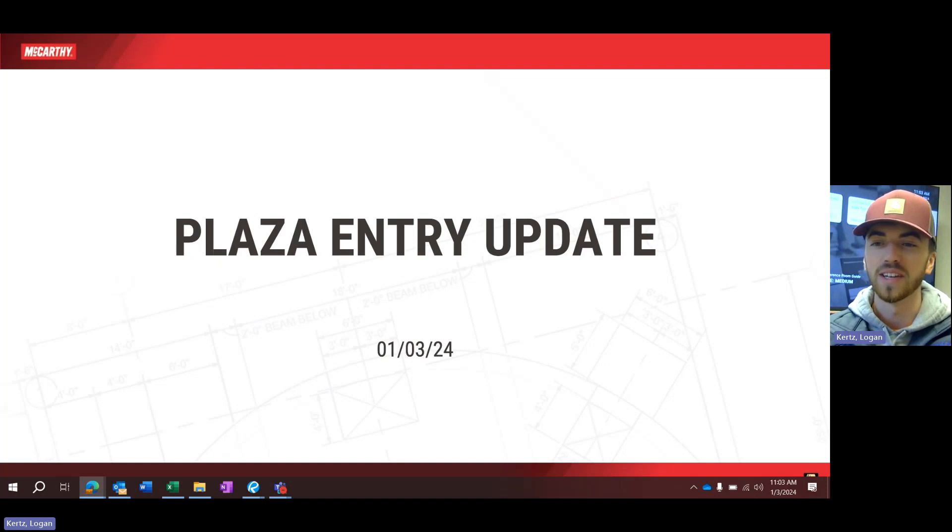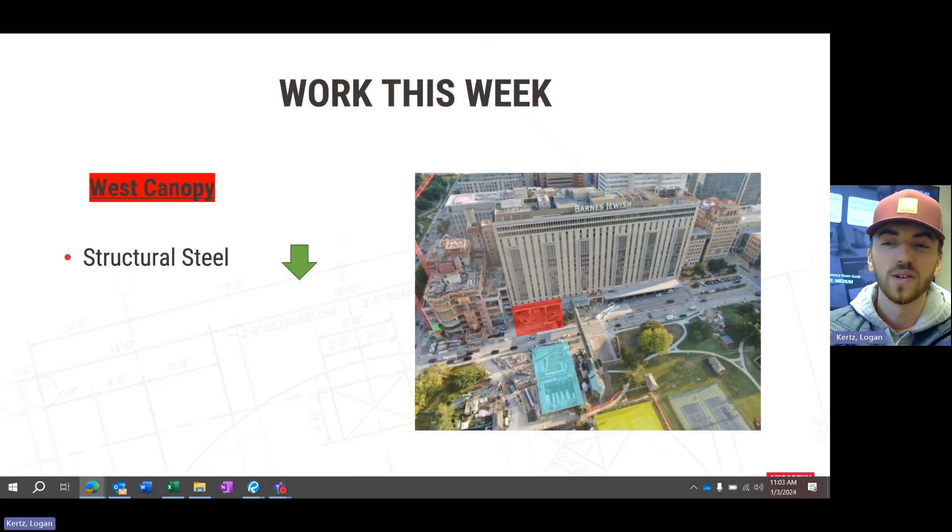Hello everyone and welcome back to another plaza entry update video. It's been a great start to the new year on site. As always, we're going to start off this week outside the west canopy. Our main activity here is structural steel until we get the steel completely stood up, then we'll move on to decking that out as well as some concrete work below that steel.